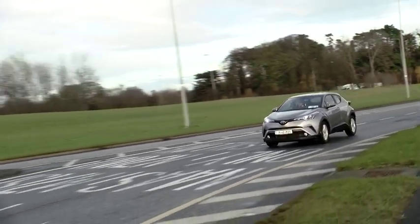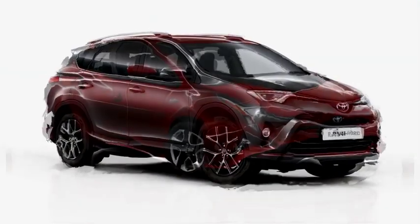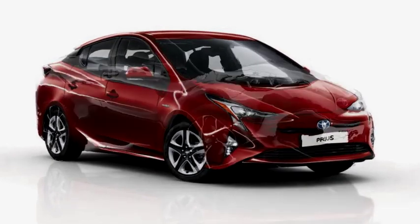In fact, a hybrid car can save you up to 30% in service costs. Plus they're cheaper to tax, the resale value is better, and you don't have to plug it in.